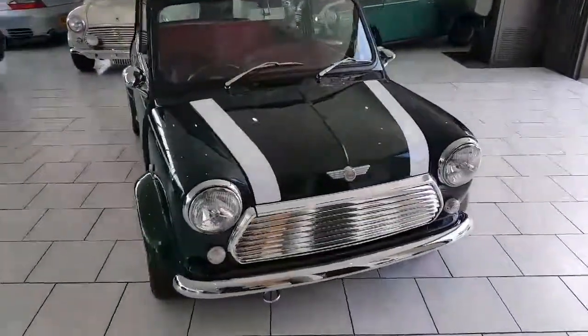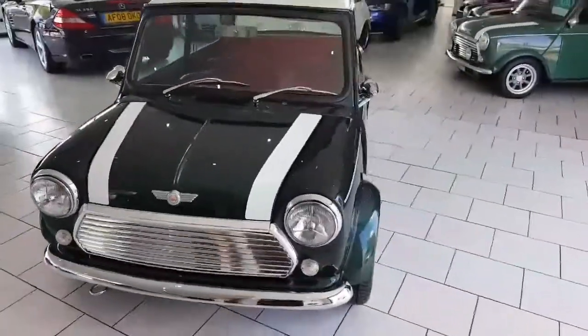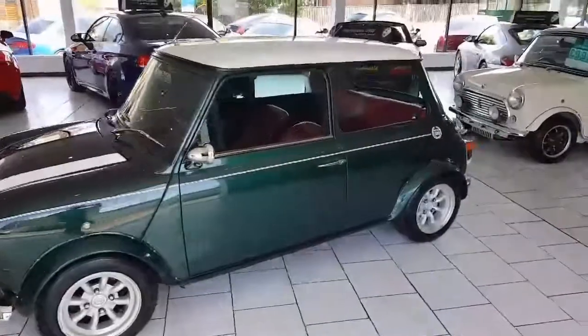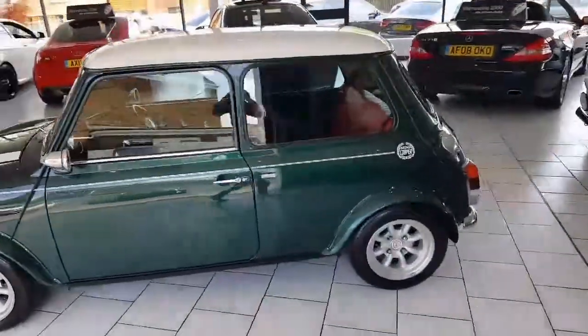On delivery, this lovely little Mini will come fully UK registered with 12 months MOT and serviced. This car is a must see.